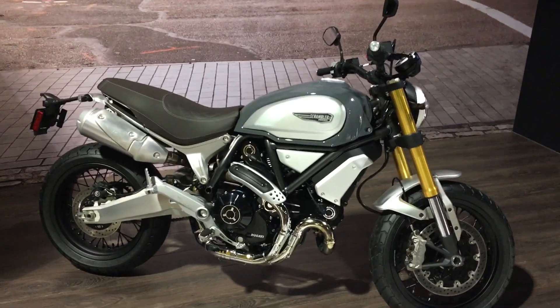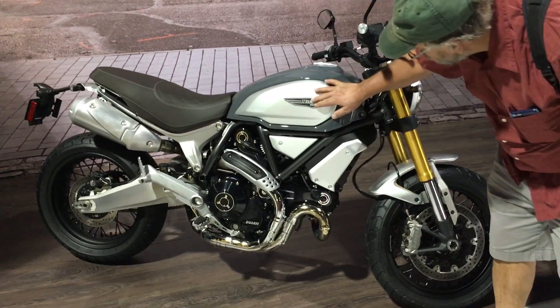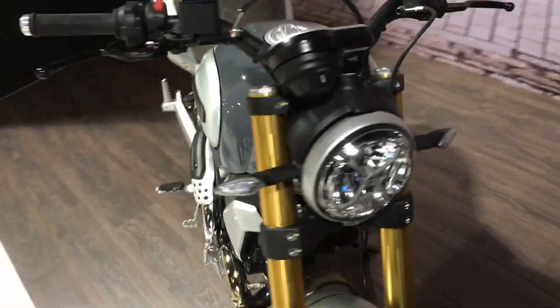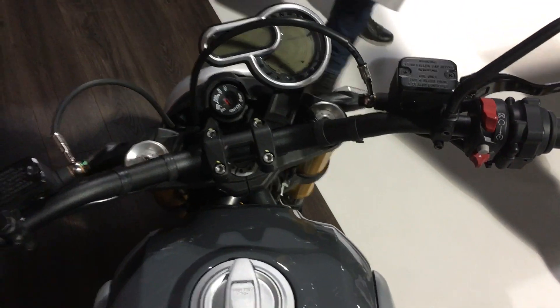Up first, the Ducati Scrambler is bigger now — it's 1100. It's real, go ahead and touch it. If you bought a 900 last year, you're a sucker, because now it's bigger, better, and faster. That's the Ducati 1100 Scrambler: old-school scrambler looks with the modern Ducati engine.